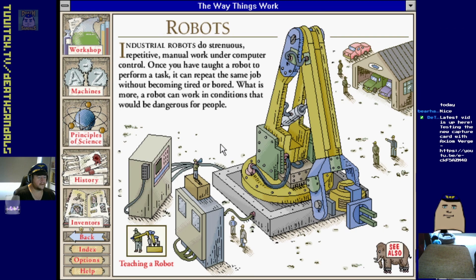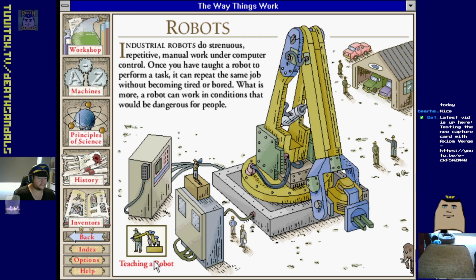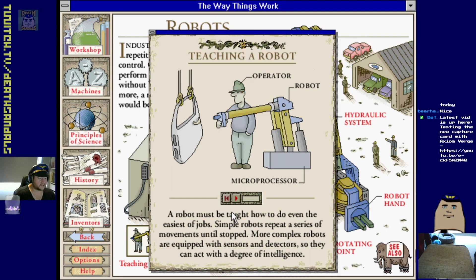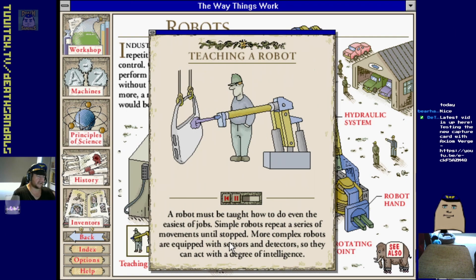Robots - take over the world one day. A robot must be taught how to do even the easiest of jobs. Simple robots repeat a series of movements until stopped. More complex robots are equipped with sensors and detectors so they can act with a degree of intelligence.